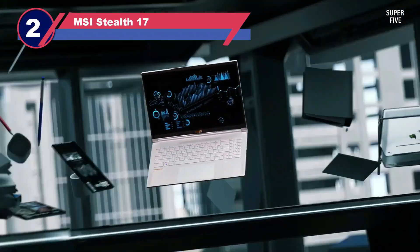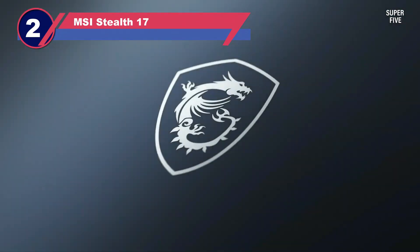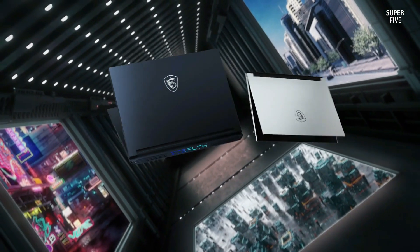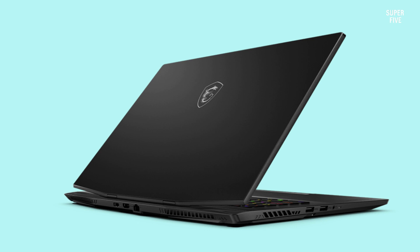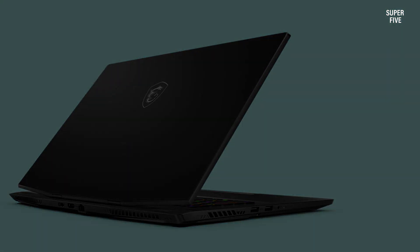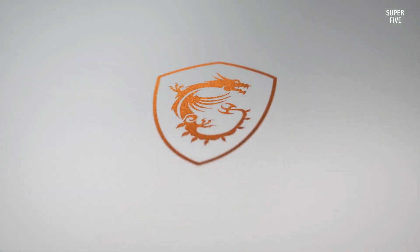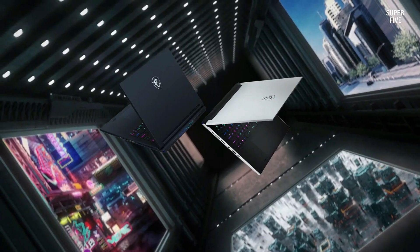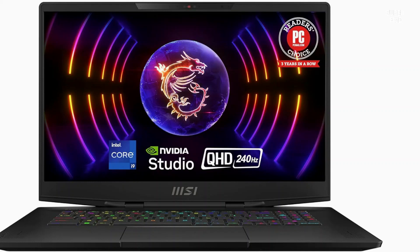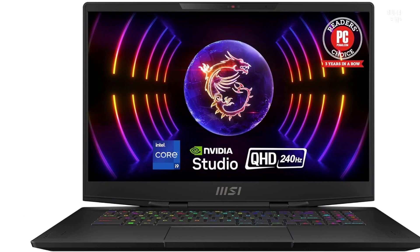Number two: the MSI Stealth 17 laptop for computer aided design. MSI has been one of the most favored options for a gaming laptop for a very long time. With a powerful CPU and GPU, this laptop from MSI can be a future-proof choice. If you are looking for a high-performance option powered by Windows OS, we recommend the MSI Stealth 17 Studio.